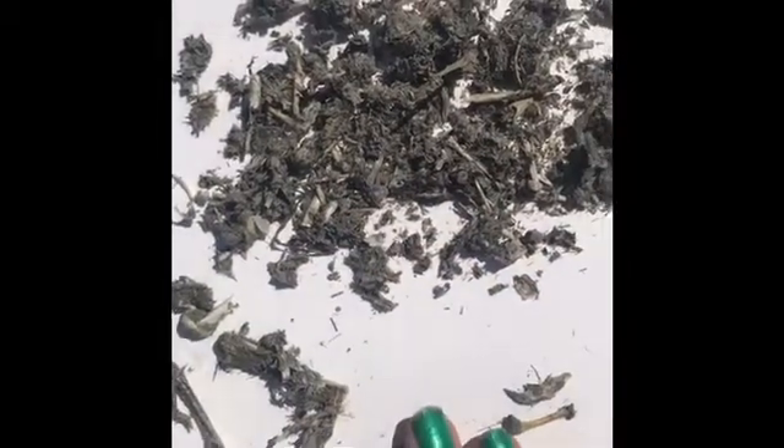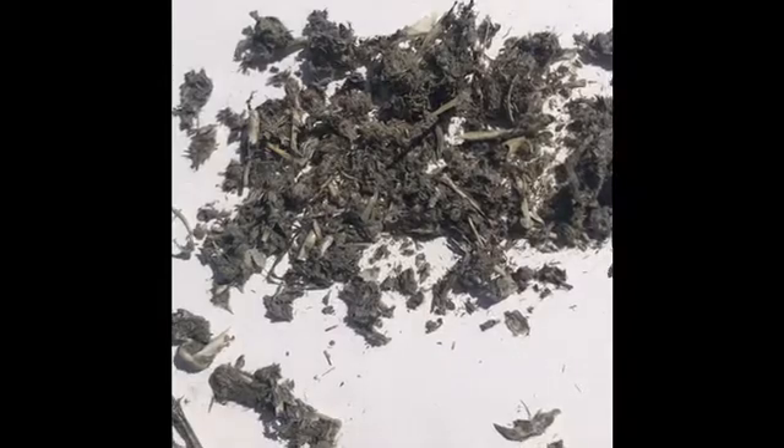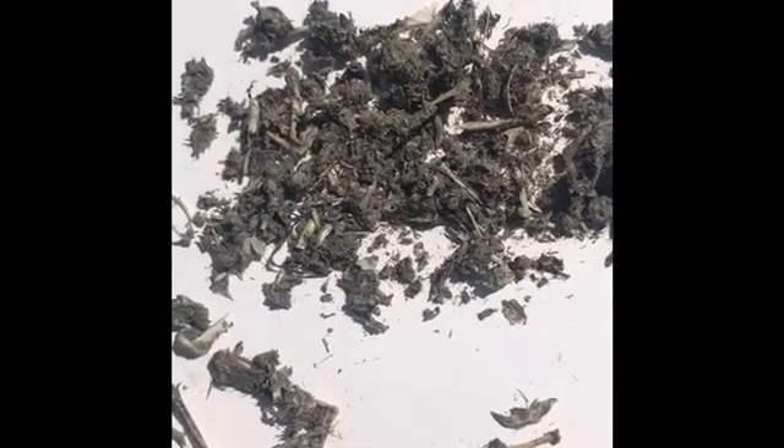To finish up this dissection, I'm going to put everything back in my specimen cup, dispose of it properly, and then we are going to go inside and wash our hands.